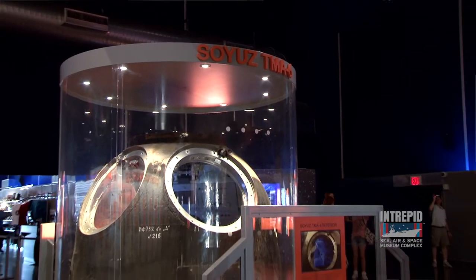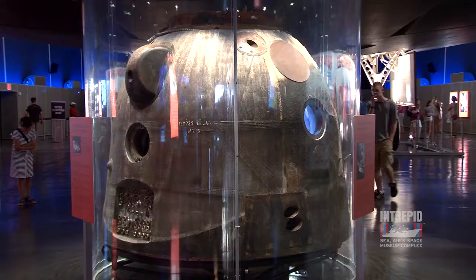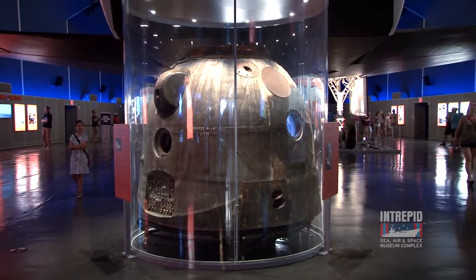Welcome to the Intrepid Museum's Tour Guide Talks. Today we'll be talking about the Soyuz Space Capsule. Behind me is the Soyuz, the premier spacecraft used by the Soviet Union and the Russian Federation from 1967 till today.